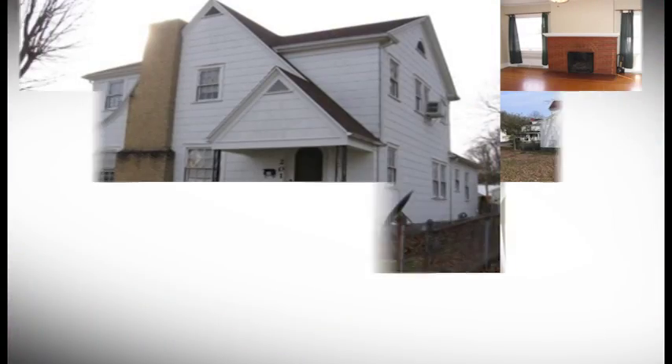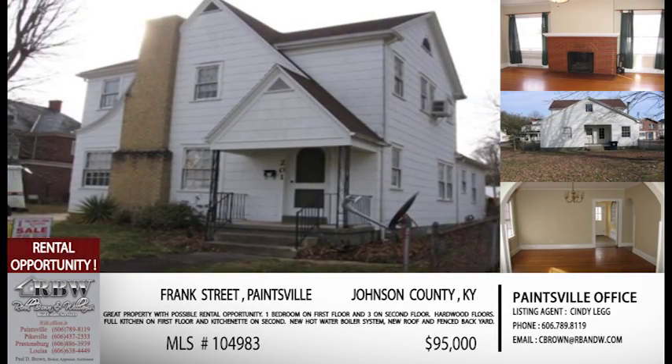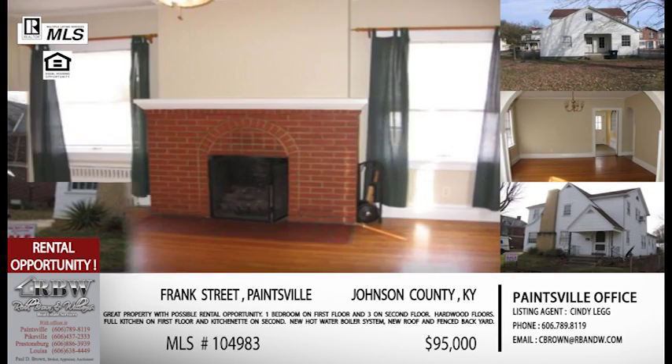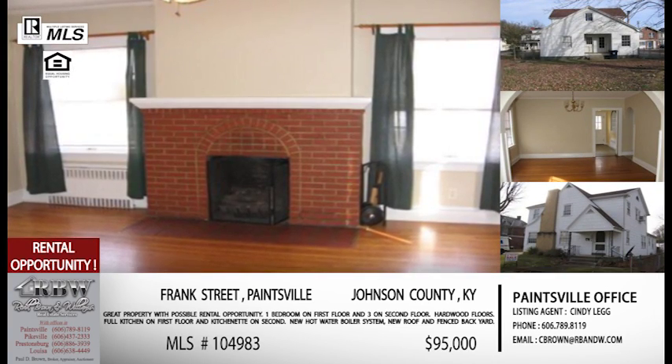The first listing — let's do a few in Johnson County today, because we've kind of talked about Pike for the last couple of shows. This one is actually right in the middle of downtown Paintsville, right off Frank Street. And for those familiar with the Paintsville area, that's very close to Euclid Avenue, which is also very close to our Paintsville office.